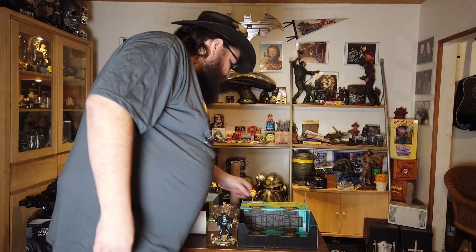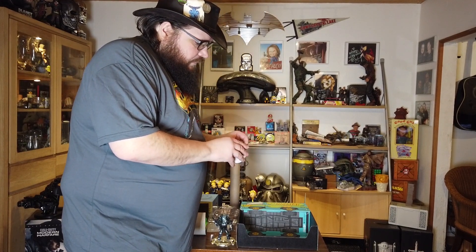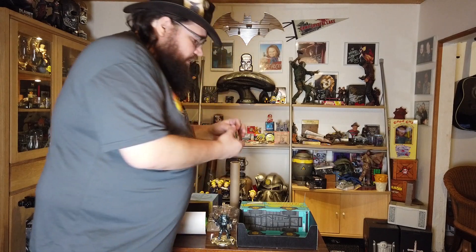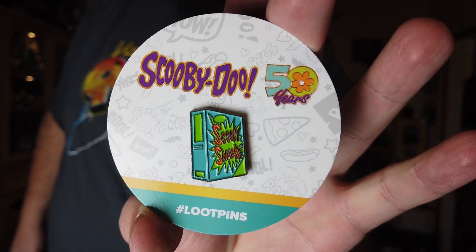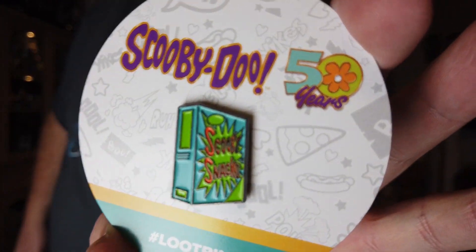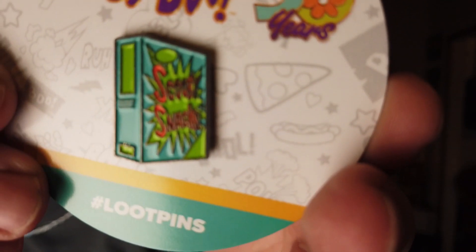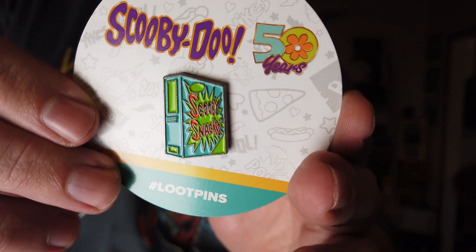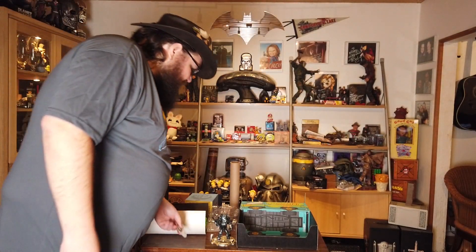The pin is a Scooby-Doo 50 years pin. Is it a Scooby Snack? It's a Scooby Snack pin! It says 'Scooby Snack' on the pin — it's a box of Scooby Snacks. Scooby Snacks, that's pretty cool!